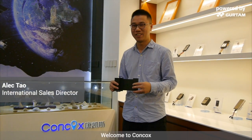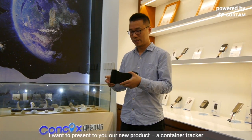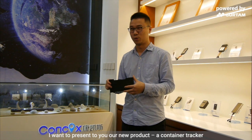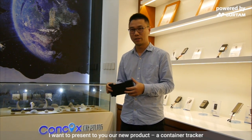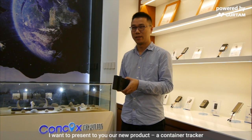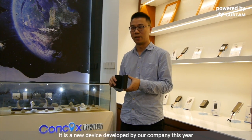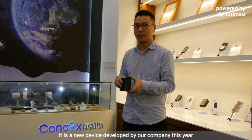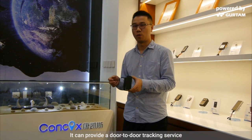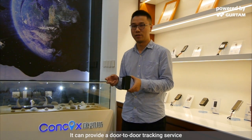Welcome to Concox. This is Alec from the International Sales Department, and here I have a new product to present to you. It's a container tracker, a new device developed by our company this year, and it can provide a door-to-door tracking service.